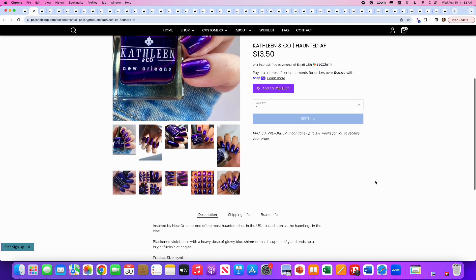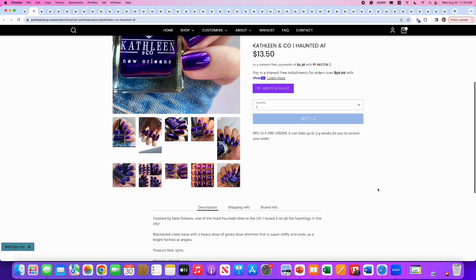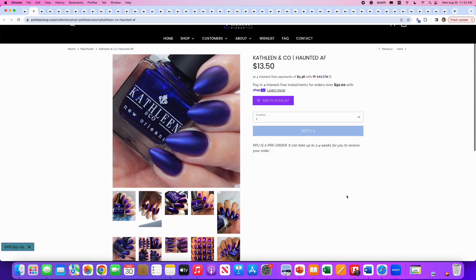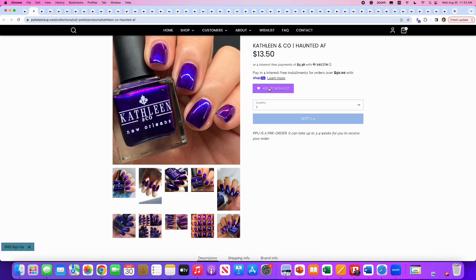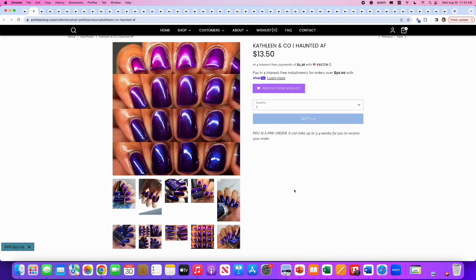Kathleen Nicole, Haunted AF, inspired by New Orleans, which is kind of a haunted city in itself. It's a black and violet base with a heavy dose of glowy blue shimmer that is super shifty and ends up a bright fuchsia at extreme angles. No cap — thank goodness. This is just a slam dunk. The glossy version is stunning. If you don't wear it glossy, you're crazy pants. I love this — add to wishlist. This is one of those polishes where your top coat really matters, so if you have a really good gel-like top coat, definitely use it here.